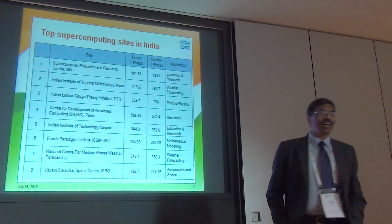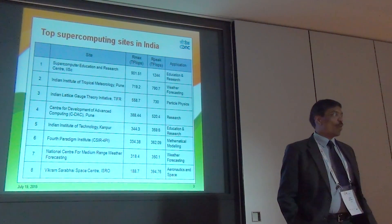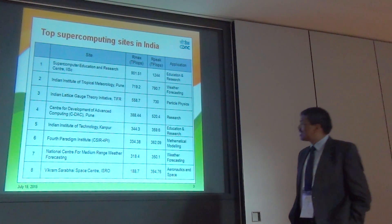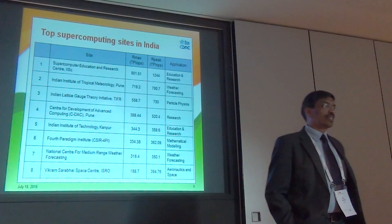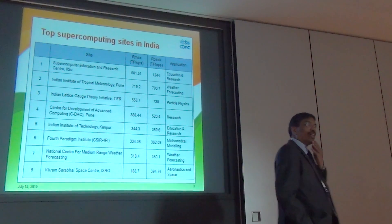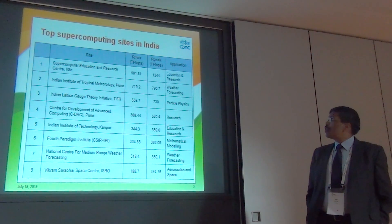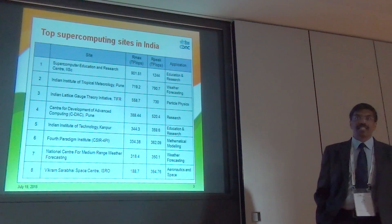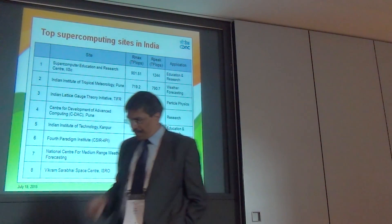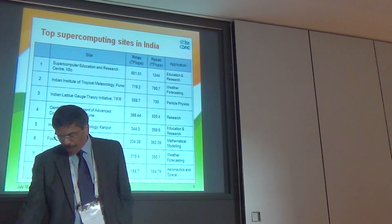Similar to the Top 500 list, we maintain a small Top 5 Supercomputers of India list, which is a complementing list to the Top 500. This June, in synchronization with the Top 500 list, the top 8 computers are shown here. In total, there are 14 computers from India in the Top 500 list this time. The topmost computer is installed at the Supercomputer Education and Research Center at the Indian Institute of Science, Bangalore — about 1.2 petaflop peak, with HPL benchmark performance of approximately 900 teraflops.